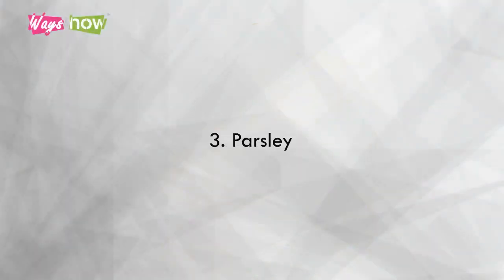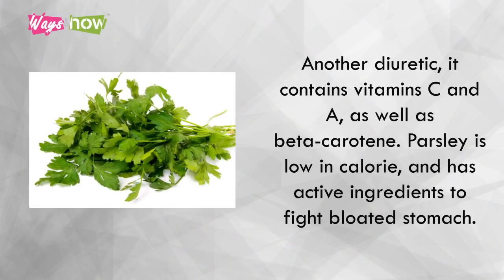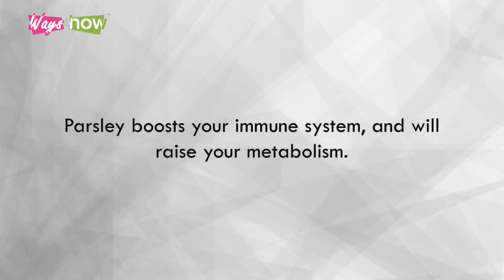3. Parsley. Another diuretic, it contains vitamins C and A, as well as beta-carotene. Parsley is low in calories and has active ingredients to fight a bloated stomach. It also boosts your immune system and will raise your metabolism.